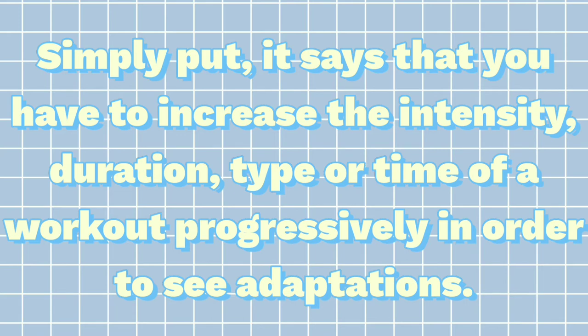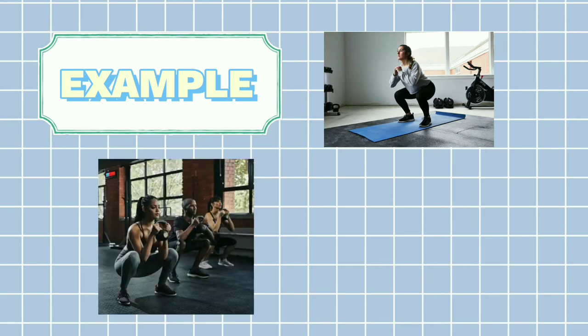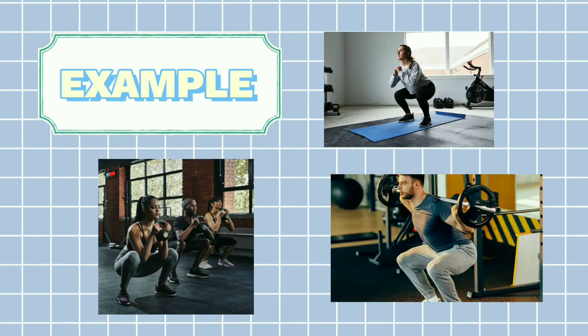An example of this is squatting a prescribed weight for five sets for one week, moving to squatting a slightly heavier load for five sets the next week, and progressively increasing the loads each subsequent week. The fifth principle is adaptation.